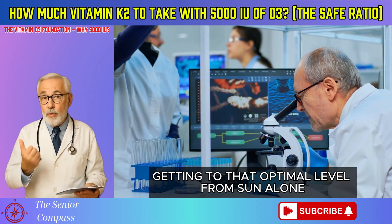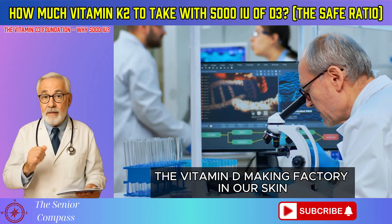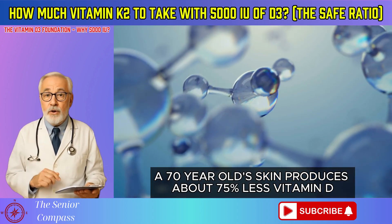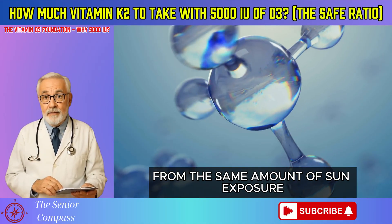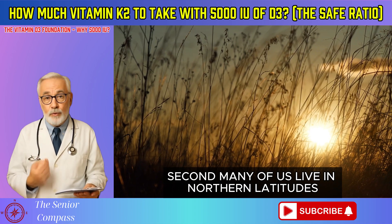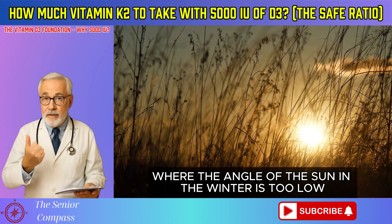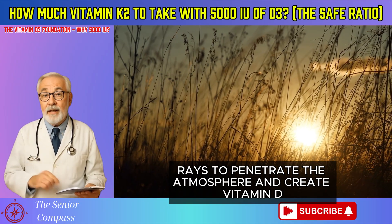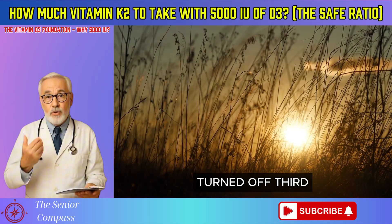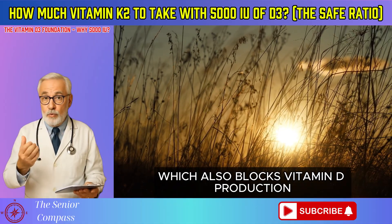For older adults, getting to that optimal level from sun alone is very difficult. There are three main reasons. First, as we age, the vitamin D-making factory in our skin becomes less efficient — a 70-year-old's skin produces about 75% less vitamin D than a 20-year-old's from the same sun exposure. Second, many of us live in northern latitudes like Chicago or Boston, where the sun's angle in winter is too low for UVB rays to penetrate the atmosphere and create vitamin D. Third, we spend more time indoors and responsibly wear sunscreen to prevent skin cancer, which also blocks vitamin D production.